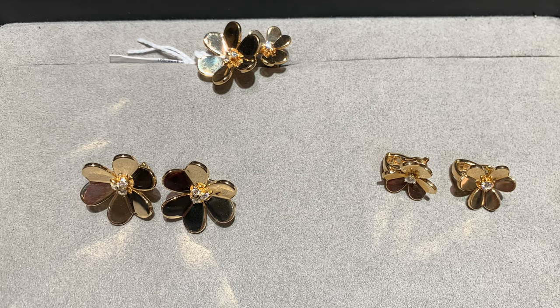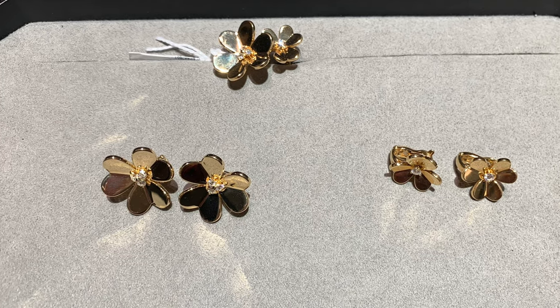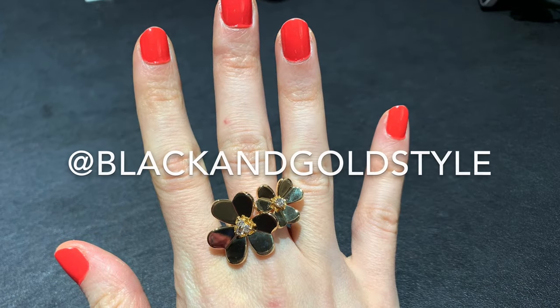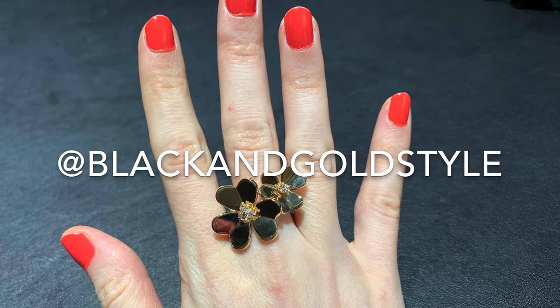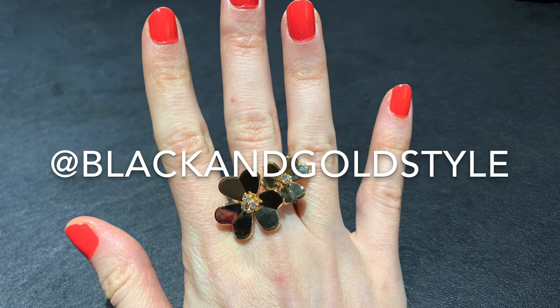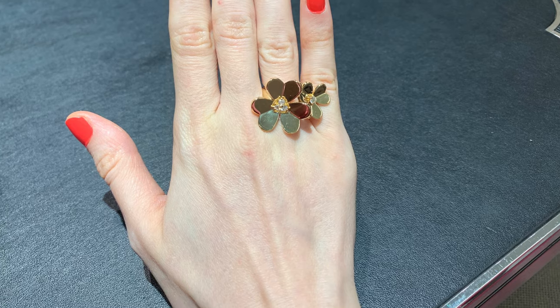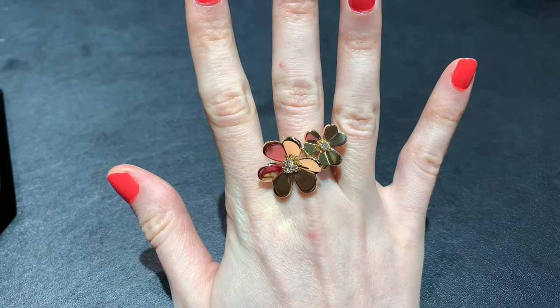I want to try items such as the smaller earrings, the bigger ones, and the ring. By the way, if you like my content please consider giving this video a thumbs up, subscribe to my channel, and follow me on Instagram. I have to say I'm quite new to Frivole — I was into Alhambra all this time.